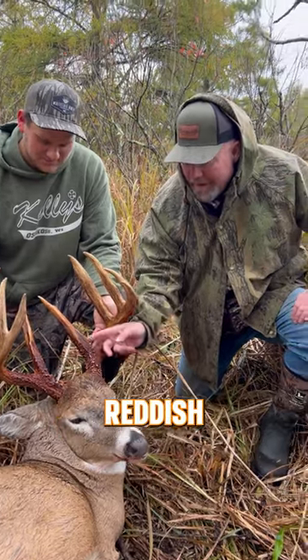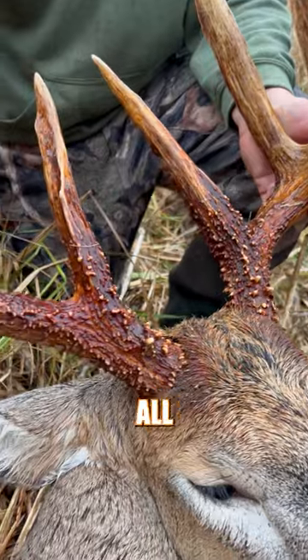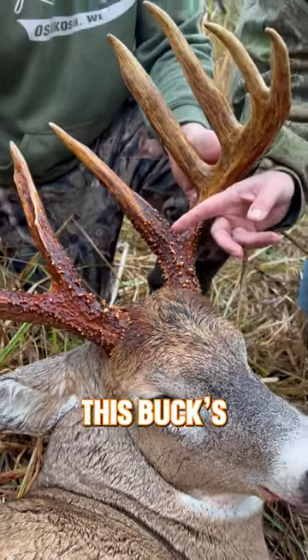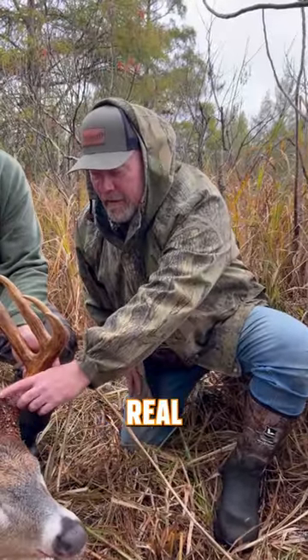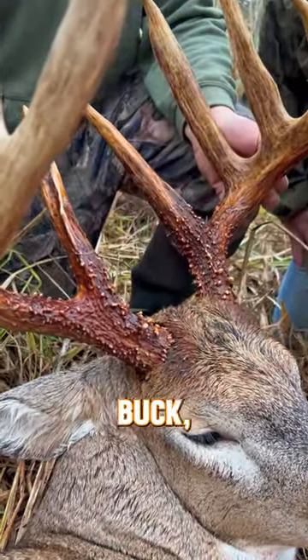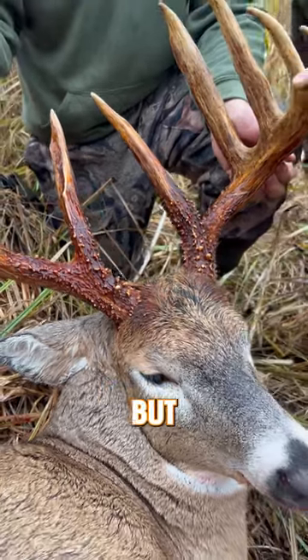The reason why those are reddish brown, dark colored like that, it's all about the vegetation in your area. This is a tamarack swamp and this buck's been rubbing tamaracks, maybe some cedars, and that's why you see that real dark staining in those antlers. It's a five and a half year old buck, so that staining is going to stay with him for his life living in here. What a deer, man.